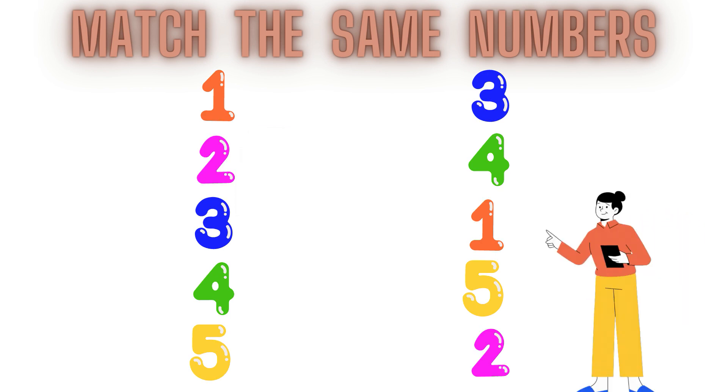Oh, here it is! This is number 1. Now children, match it. 1, 1, 1, 1.